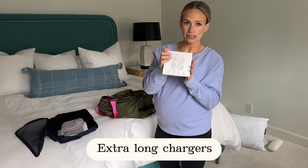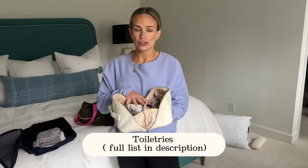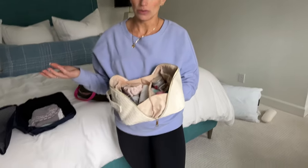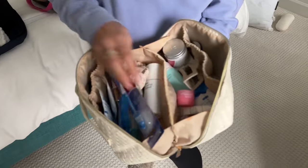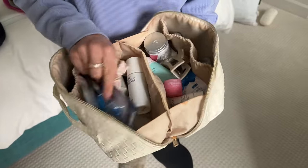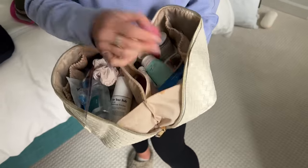Hospital outlets are in really weird places so I bought extra long chargers. I've also got all my toiletries — mostly for after labor, but a few things I might want during like face wipes, a toothbrush, contact solution, lip masks, and toothpaste.